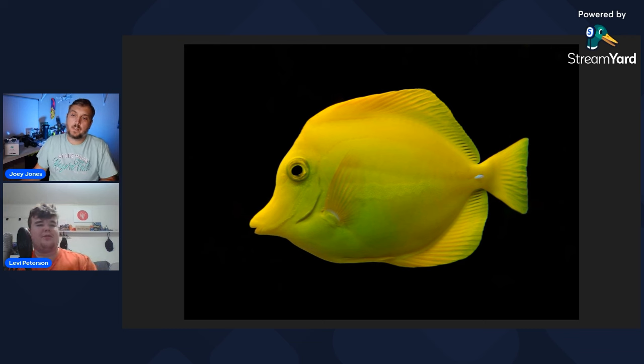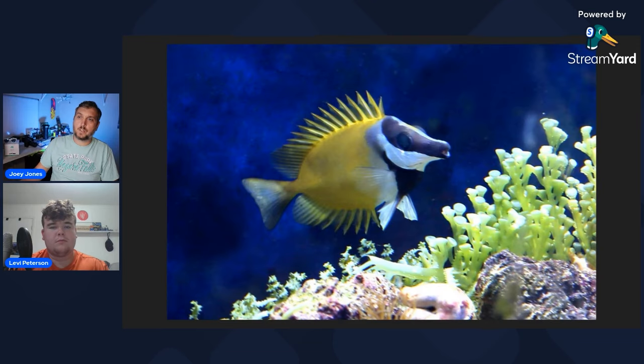The Zebrasoma genus in general is pretty sweet — sailfins, purples, gem tangs, black tangs. If you can keep a tang in your aquarium, go for it. They're definitely a really cool fish to have.